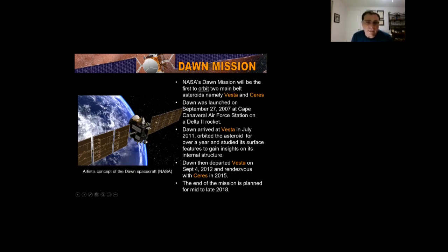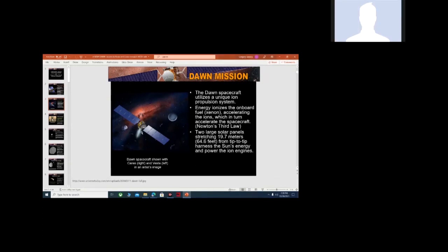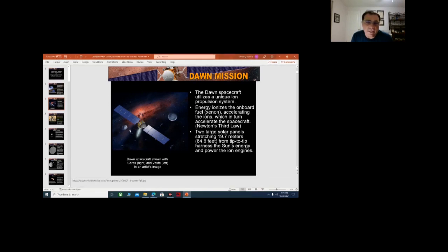Here's an artist's conception of the spacecraft. It utilized a unique ion propulsion system using the fuel xenon, which accelerated ions. With Newton's third law — for every action an equal and opposite reaction — the xenon pushed and then it pushed the spacecraft forward. Here's an artist's conception of Vesta, and here's Ceres. The solar panel stretched 64.6 feet, so pretty large.